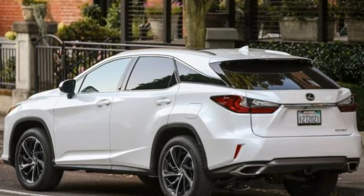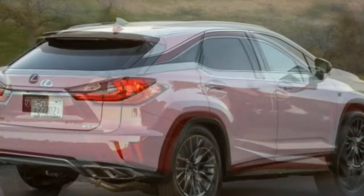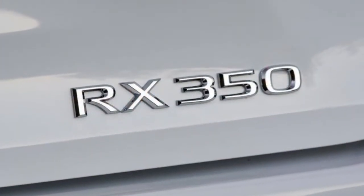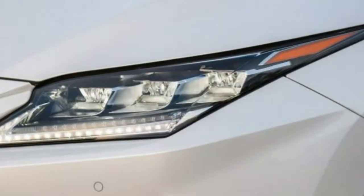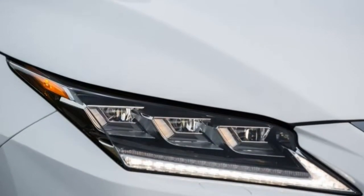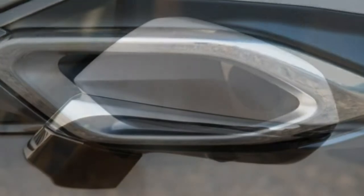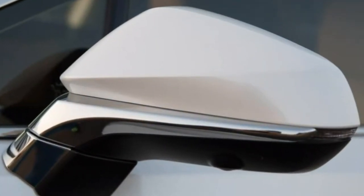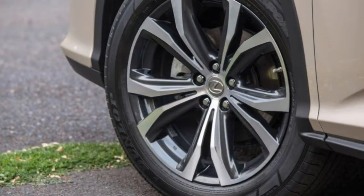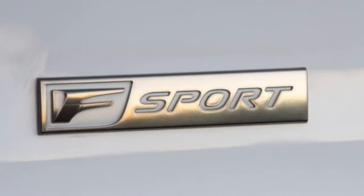The 2018 Lexus RX 350 is a five-passenger luxury crossover available in base and F-Sport versions. The base RX 350 has a 3.5-litre V6 engine with 295 horsepower, 267 pound-feet of torque, an eight-speed automatic transmission, and front-wheel drive. All-wheel drive is optional. It's furnished with 18-inch wheels, automatic LED headlights with automatic high beams, rear privacy glass, an electric liftgate, keyless ignition and entry, dual-zone automatic climate control, simulated leather upholstery, power-adjustable front seats, an adjustable steering column, and a 40/20/40 split rear seat with a rear cargo cover.